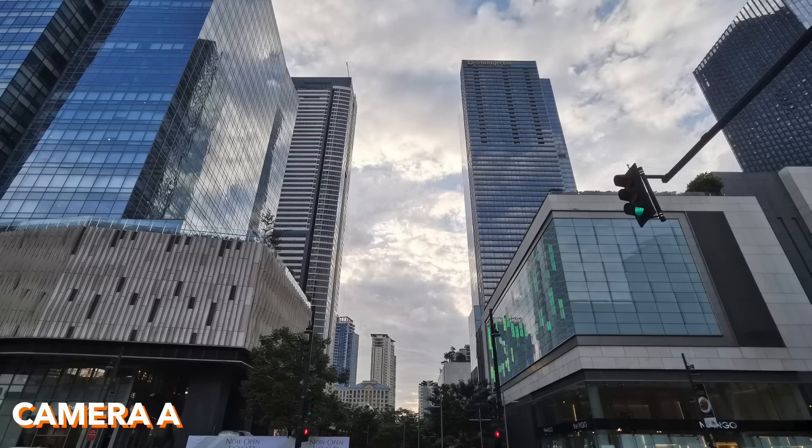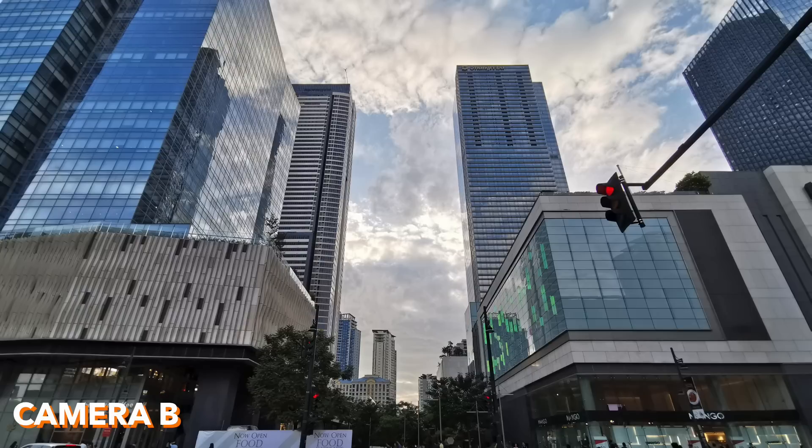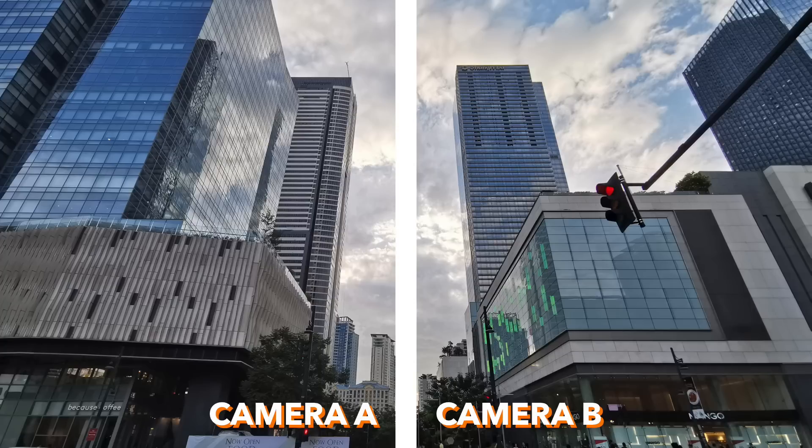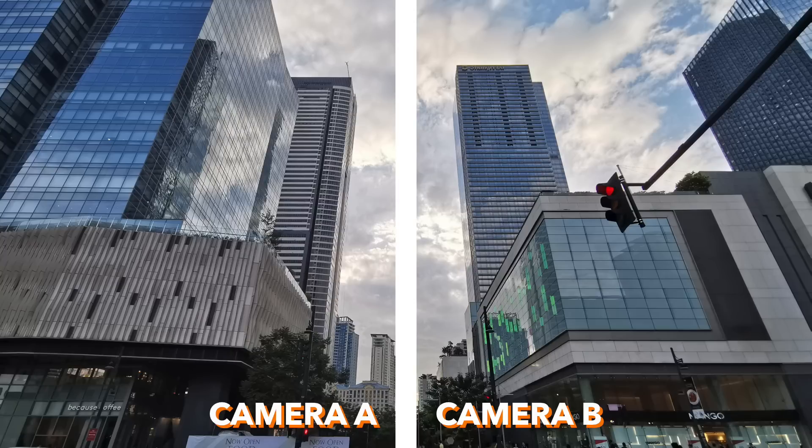Next set — camera A and camera B, and side by side. It's hard to differentiate buildings because the colors are mostly similar — blues and whites. I'd say camera A is the Nova 5T and camera B is the P30 Pro, because the dynamic range of B is wider. And yes, that's correct! Camera A is Nova 5T and B is P30 Pro. The dynamic range is what you notice first when they're side by side.